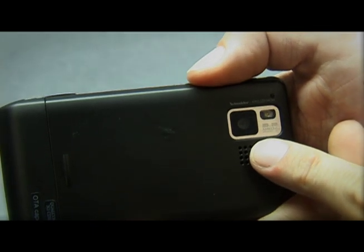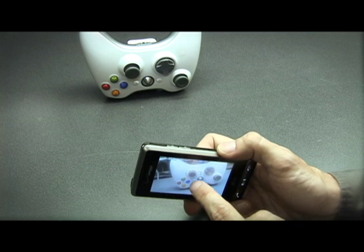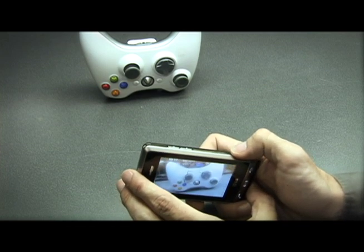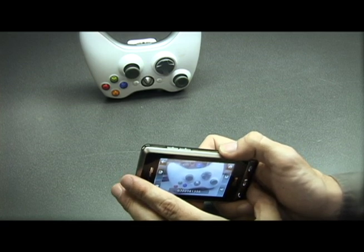On the back, you'll find the first of the Dare's most impressive features. This is a 3.2 megapixel camera with a Schneider-Kreuznach lens. It's also able to take 640x480 videos at 15 frames per second.